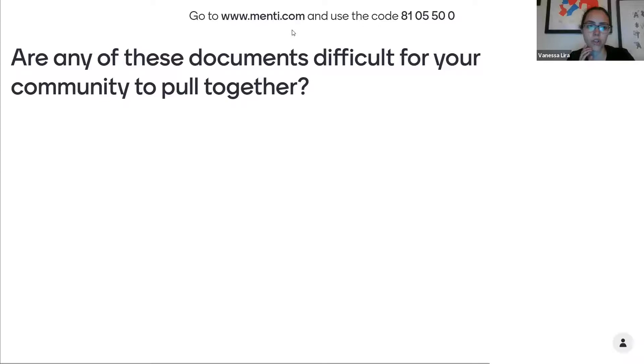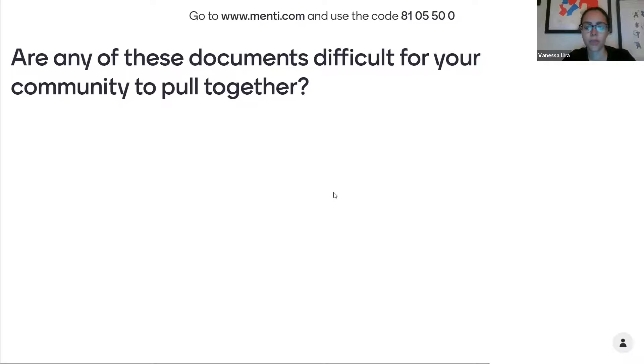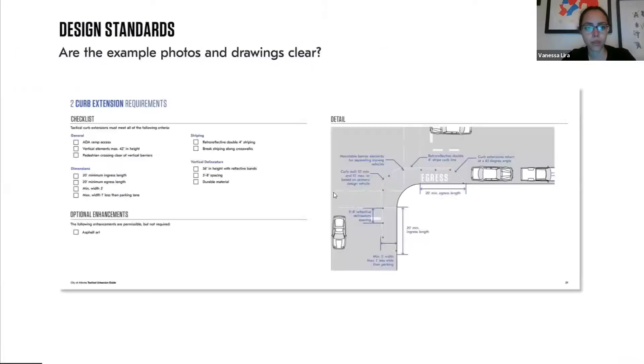Are any of these documents difficult for your community to pull together? We talked about the insurance already and also sometimes needing a little more design support. Anything else that would be good for us to know? If there's anything we missed, feel free to put it in the chat.